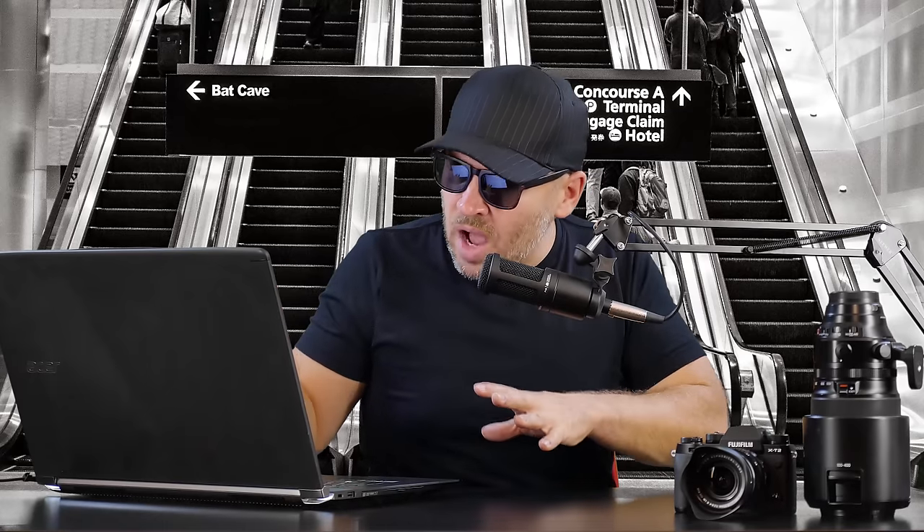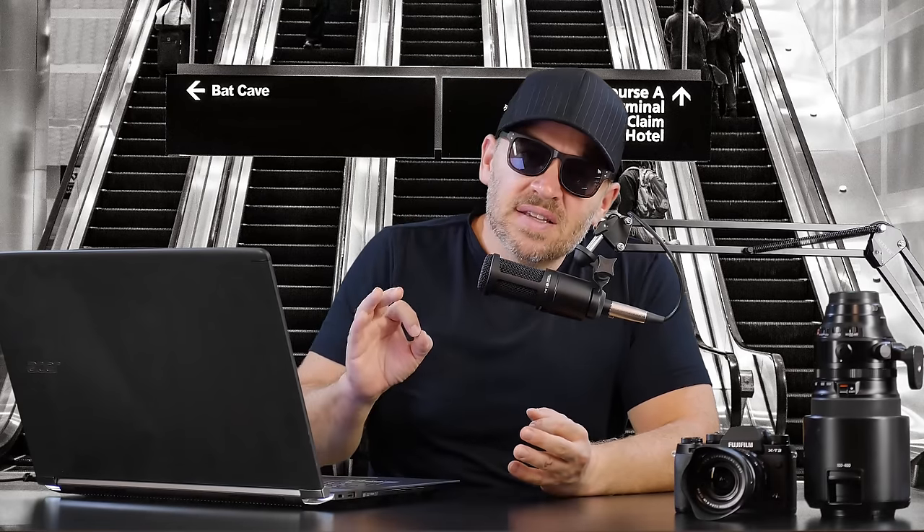The LX100 is not a bad option either. The Fuji X70 is good — I don't really care for fixed lens cameras. The X70 has a 28mm equivalent lens and it's fixed. Very good image quality from both the lens and the sensor — no complaints there. I just, personal preference, would rather have something that has some zoom to it.